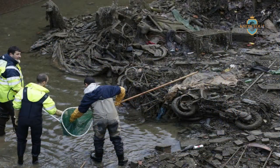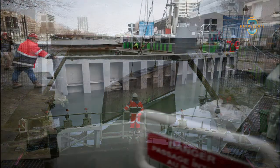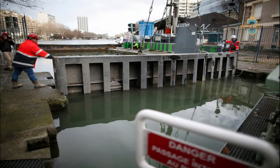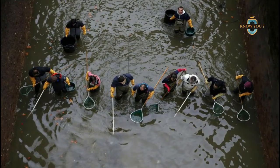The Canal Saint-Martin in Paris, France, has a very rich history. Its construction was ordered by none other than Napoleon in 1802. It was designed to bring fresh water to the city's rapidly growing population, and also provided an avenue for commerce. In typical French fashion, the funding was procured through a tax on wine.